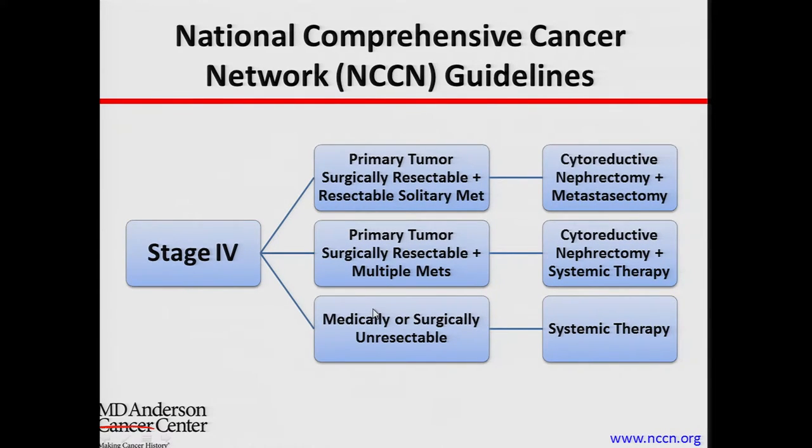These are from the National Comprehensive Cancer Network guidelines. If you have a primary kidney tumor that's removable by surgery and one area of metastasis that's also removable, then this patient should have both the cytoreductive nephrectomy and the metastasectomy — they don't have to happen at the same time, but both should be recommended. If the patient has multiple areas of spread, the recommendation is to do surgery to remove the kidney and then give systemic therapy. If the tumor cannot be removed or the patient is not fit for an operation, they should in general not have surgery and just receive medical therapy.